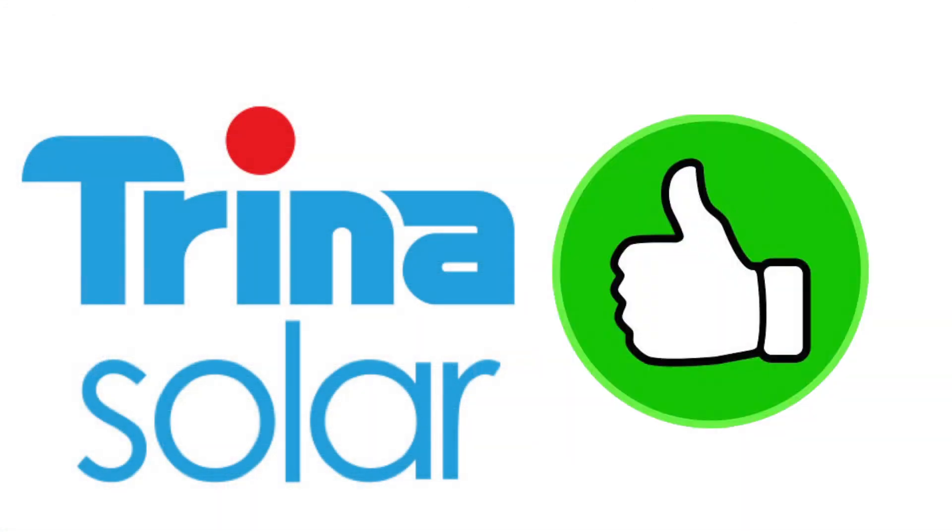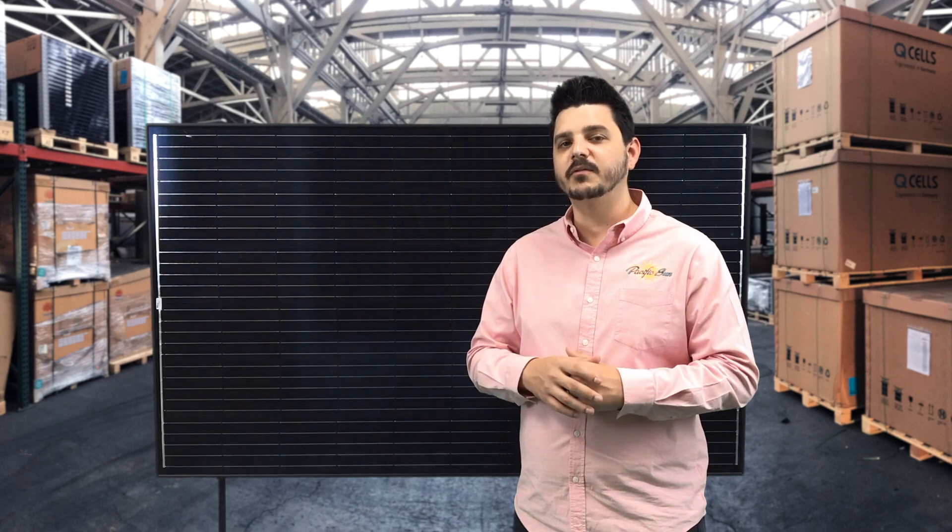Our conclusion on Trina panels? They are a good choice. I have no problem recommending Trina panels as they have an effective combination of price and reliability. While there are panels out there that I consider likely to be more reliable, you will have to pay a premium for them. Thanks for watching — be sure to like, comment, and share this post, and tune in next week for another solar module review.